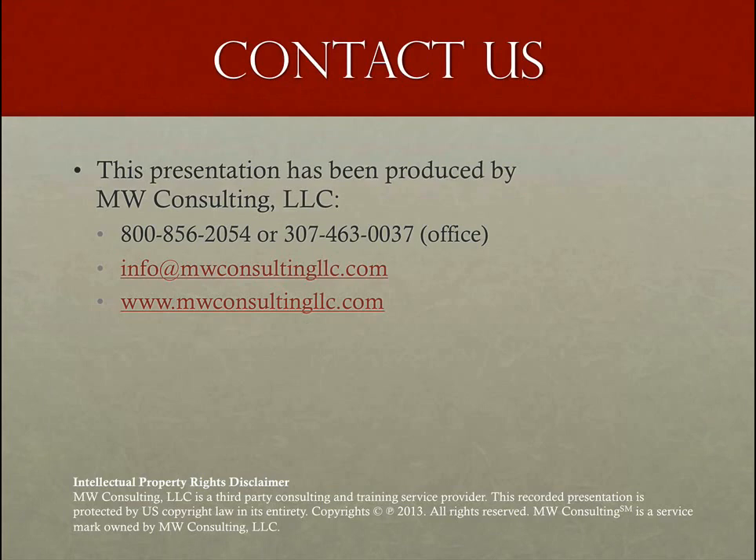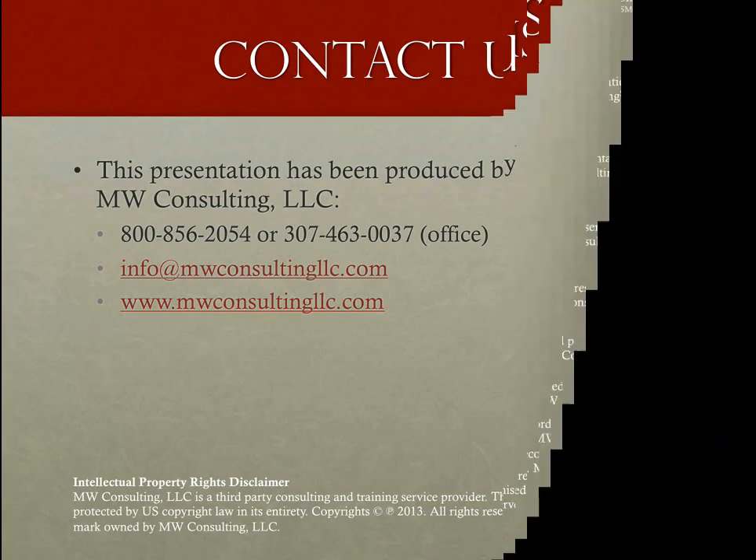This presentation has been produced by MW Consulting. My name is Marcus Wiesel. If you have any questions about this toolbox talk on falls, please let me know — my contact information is listed on the screen. As always, thank you very much to OSHA for providing us with very valuable pictures and PowerPoint presentations. Thank you, and I hope you have a wonderful day.